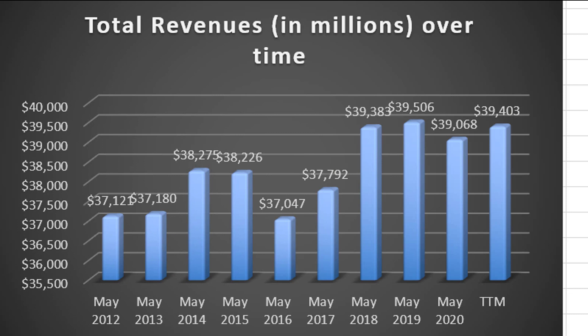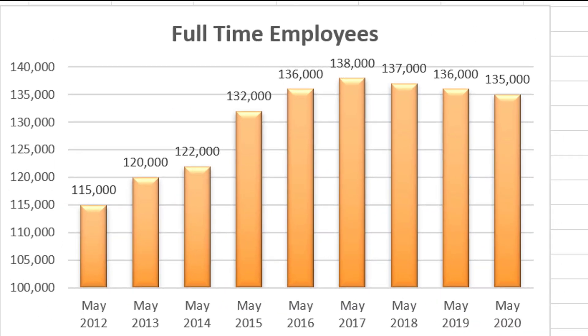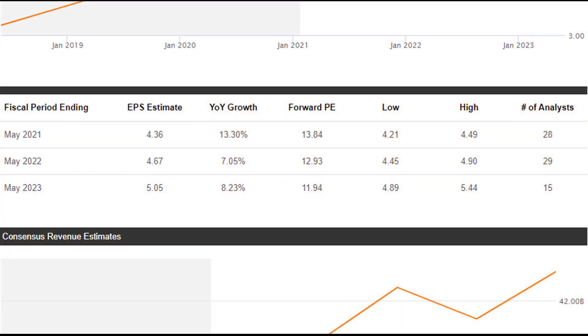The first thing I noticed is that they're not really growing by a whole lot right now. Revenues have essentially gone from about $39 billion in 2018 to about $39 billion most recently — not a lot of growth. They're also laying off employees, trimming headcount. Analysts are expecting a little bit of growth for the May 2021 fiscal year end, but after that it drops to about 7% growth in earnings and then 8%, and no one's really forecasting beyond that. We'll take these growth rates into account as we forecast free cash flows from equity going forward.